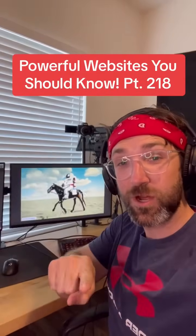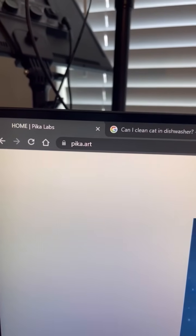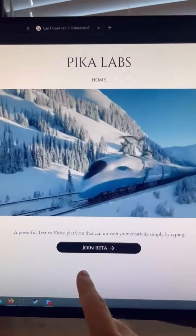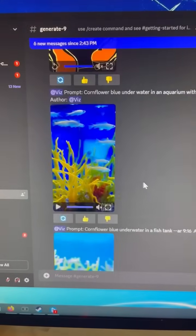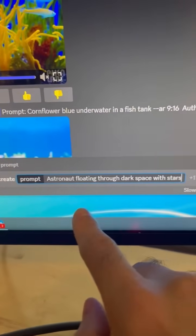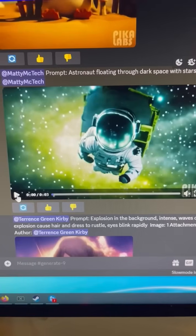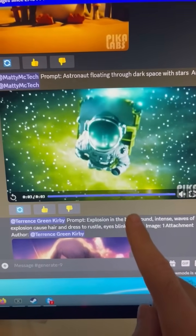Powerful Websites You Should Know, Part 218. Did you know if you go to this website, you'll be able to create videos just using text? All you have to do is join their Discord server and you'll see tons of videos other users created. Go down to the bottom, use the create command, and type in a prompt — I want an astronaut floating through dark space with stars — and it will create a 3-second clip based on your prompt.